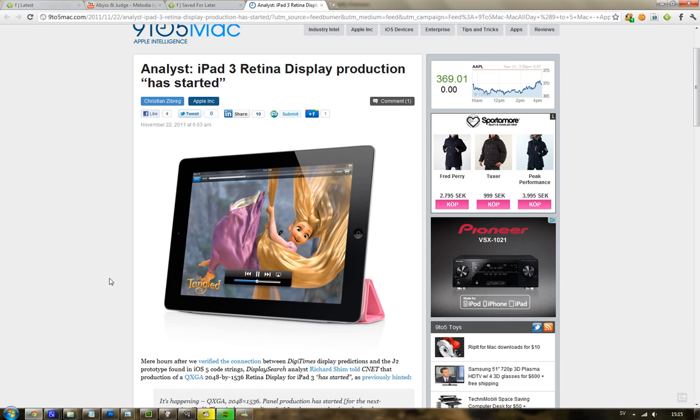Hey guys, just to let you know it seems like we are going to get a retina display on the iPad 3. Some of you may know this has been in the air for quite some time — people were thinking we'd get an iPad 2 update — but now big sites like DigiTimes have verified that this is kind of the real thing. Obviously we have to wait and see.